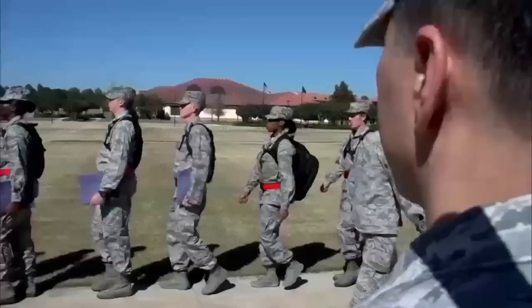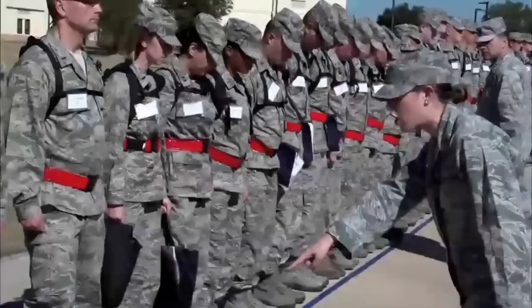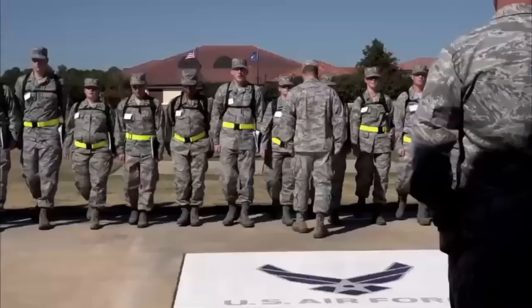Crossing into the blue is a very ceremonial piece of what we do here at Officer Training School. When they step across that blue line, it's that first step in their new career as an Air Force officer. It's a very important piece of our training here at OTS.